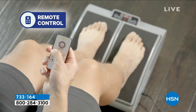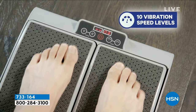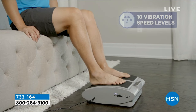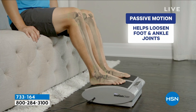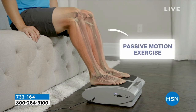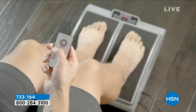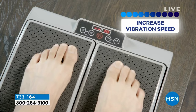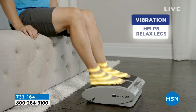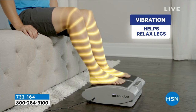I spend a lot of time on my feet as a host — this is really nice relief. Item number 733-164, priced at $219.95 today, which is 25% off. Free shipping and handling. HSN gives you 30 days to try it at home. This video shows how the Motion Sizer treats your legs — Dr. Ho explaining what we're seeing in the motion graphics going over the man's legs.